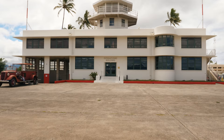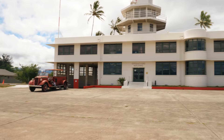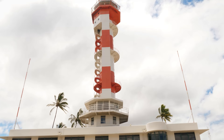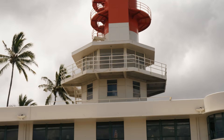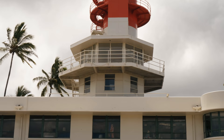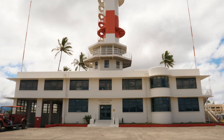This building today serves as the operations building for the Pearl Harbor Aviation Museum. In 1941, this would have been a fire station, and this tower would have been a water tower in the process of being converted over to an air traffic control tower. That was the weather station and air traffic control tower here on Ford Island on December 7th, and it was from this spot right here that the first message went out that there was an attack on Pearl Harbor.